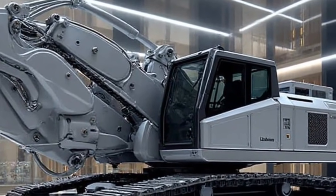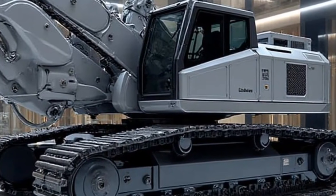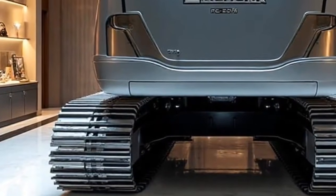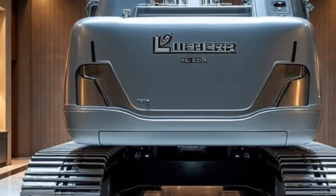The name itself carries weight. Liebherr — a brand synonymous with German precision, durability, and technological leadership in heavy machinery. And when you add the suffix Litronic Real Road 2026, you know this isn't just another release.